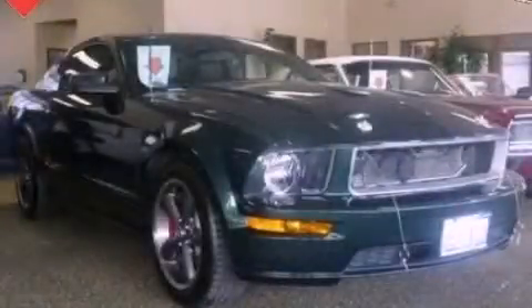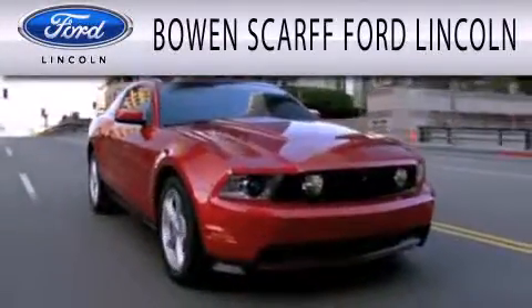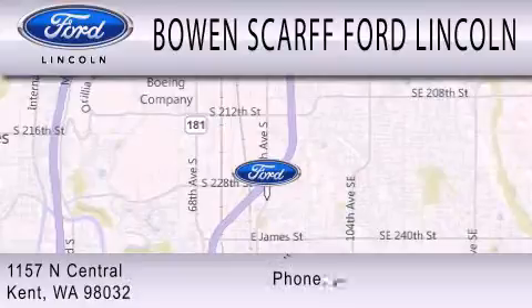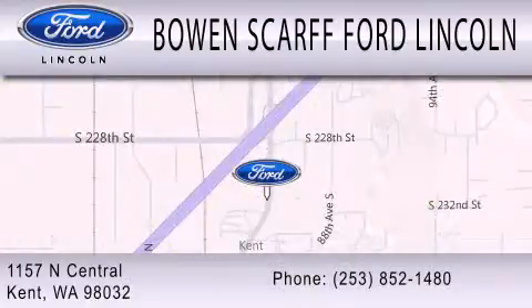Stop by today and test-drive this automobile for yourself. Bowen Scar Ford Lincoln, home of the No Dicker Sticker, is dedicated to doing everything possible to ensure that the experience you have selecting your next vehicle is as pleasant as possible. We are located at 1157 North Central in Kent.